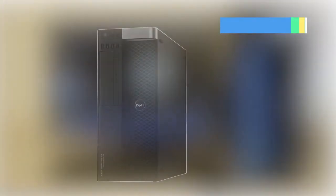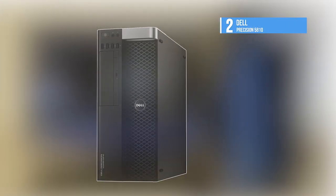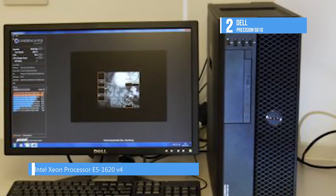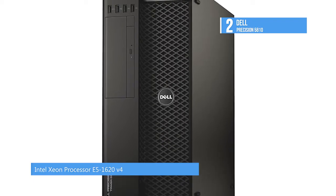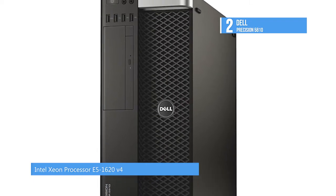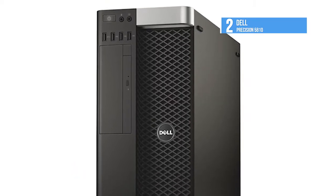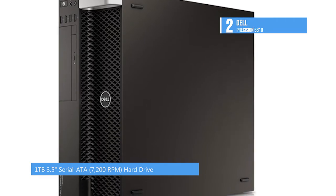The Precision Tower 5810 workstation from Dell is at number two. It is powered by a 3.5GHz Intel Xeon E5-1650 V3 processor that can be overclocked to 3.8GHz. The headline, however, is the 16GB of RAM, which is upgradeable to 256GB, making it ideal for high intensity loads like protein modelling and 3D work.